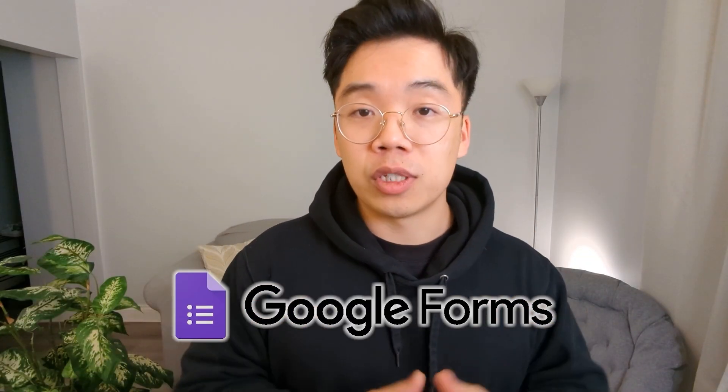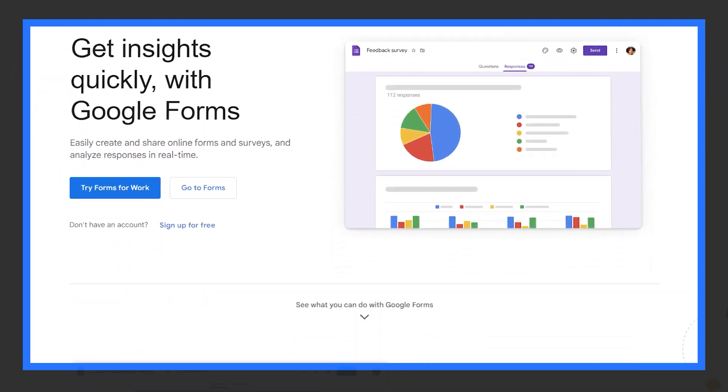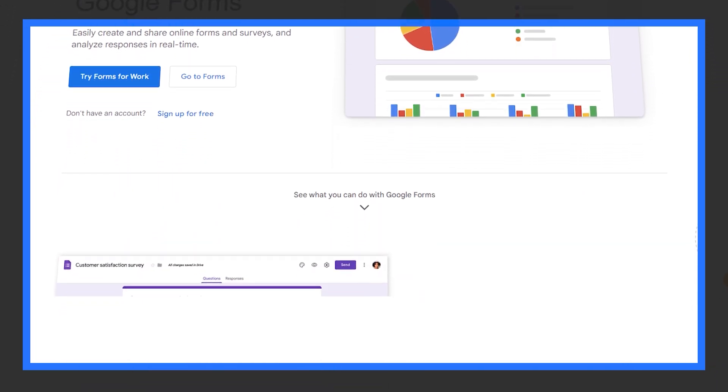The next piece of that is Google Forms, which is actually what I use for the whole onboarding questionnaire. I find it to be more than sufficient — it's free and gets the job done.